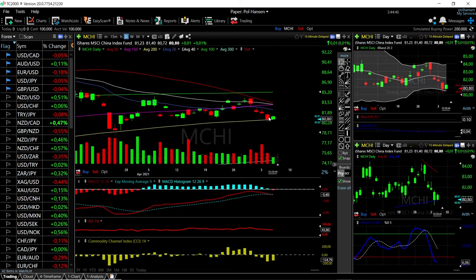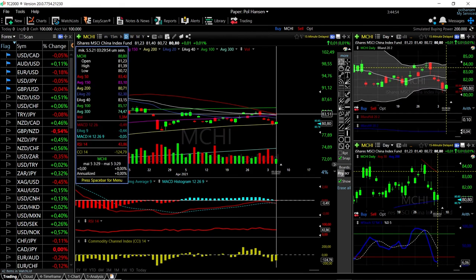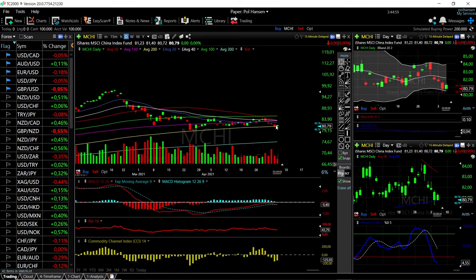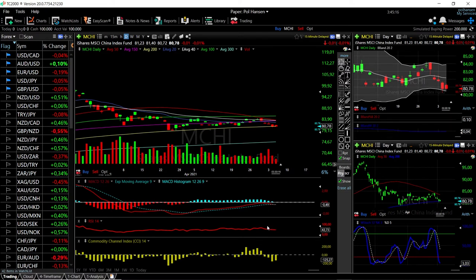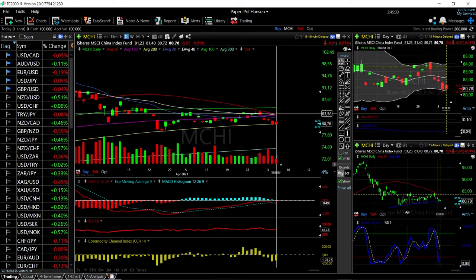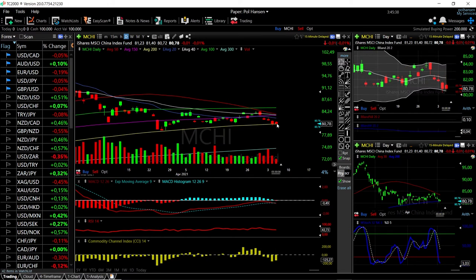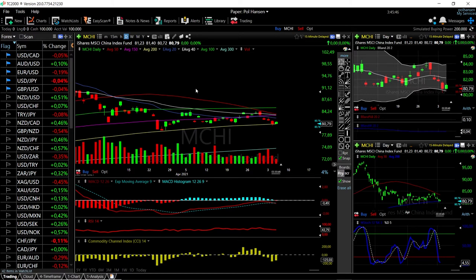Now let's look at MCHI. We have found support at the 200 moving average yet again. If we rally from here, we'll most likely find resistance at the 50 moving average, which is at 83. A break below the 200 moving average could open the door all the way down to the 300 moving average. We are currently down 0.01 percent. Technical indicators show that the MACD is bearish, the RSI is bearish, the CCI is bearish, and the stochastic is also bearish. The 200 moving average is going to be a significant level — a breakdown below here could open a massive drop of roughly 7.8 percent down to the 300 moving average.